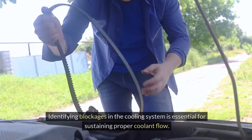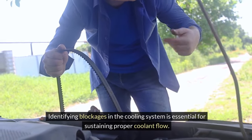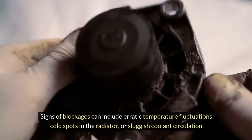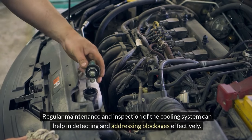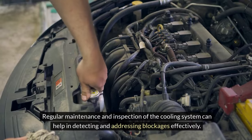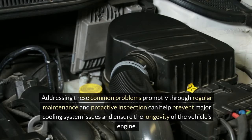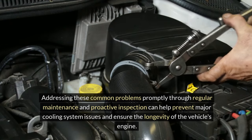Blockages. Identifying blockages in the cooling system is essential for sustaining proper coolant flow. Signs of blockages can include erratic temperature fluctuations, cold spots in the radiator, or sluggish coolant circulation. Regular maintenance and inspection of the cooling system can help in detecting and addressing blockages effectively. Addressing these common problems promptly through regular maintenance and proactive inspection can help prevent major cooling system issues and ensure the longevity of the vehicle's engine.